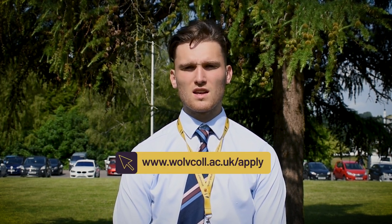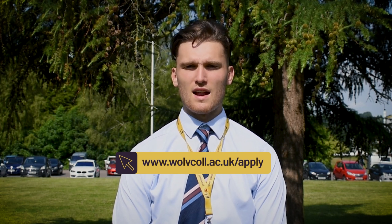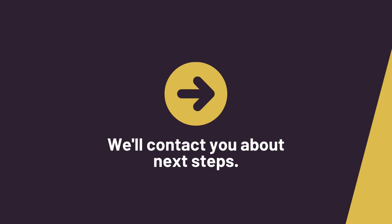Finally, if you haven't applied yet, don't worry — there is still plenty of time to apply online 24/7. Just go to our website, select the course you want to do and submit an application. One of our admissions team will be in touch with you to advise you of your next steps. Thanks for watching and we hope to see you in September.